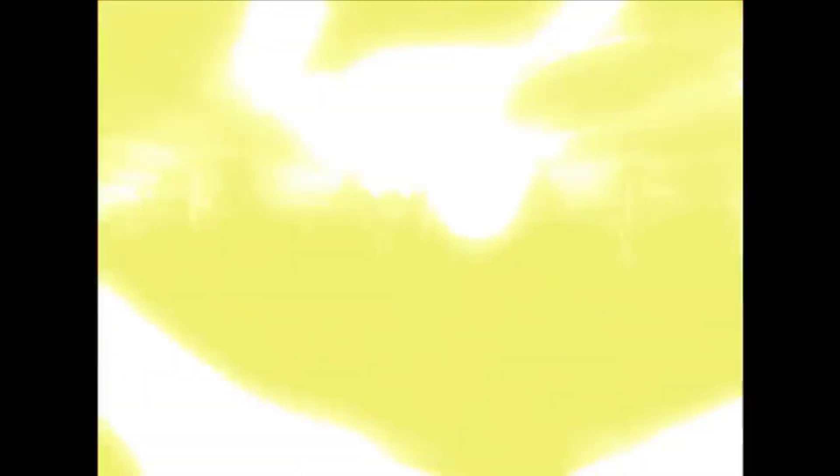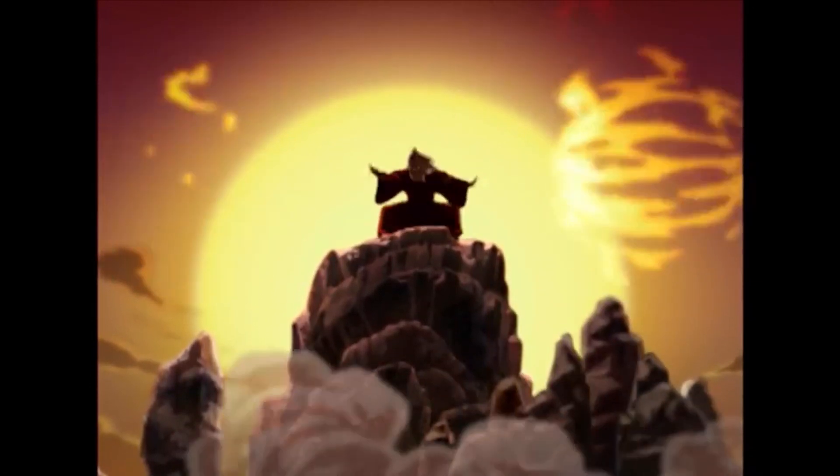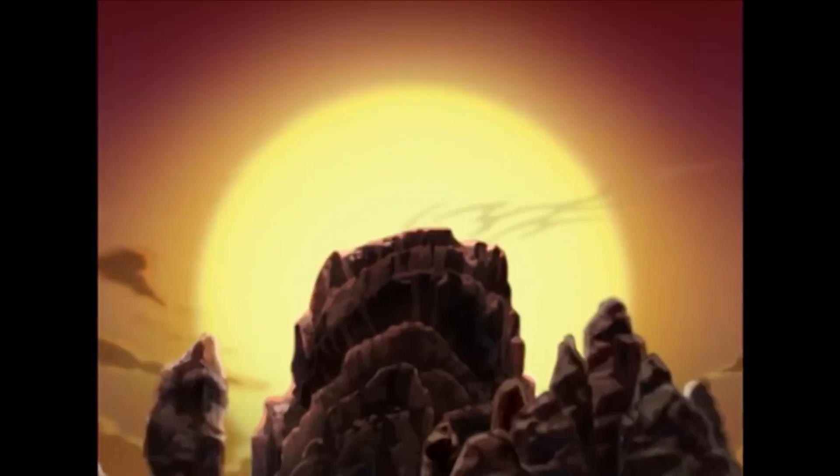Only the students from the minor Sustainability could save them. A group of four students, consisting of Kuhn, Jeffrey, Quintijn and Merel, accepted the task of an innovation project.